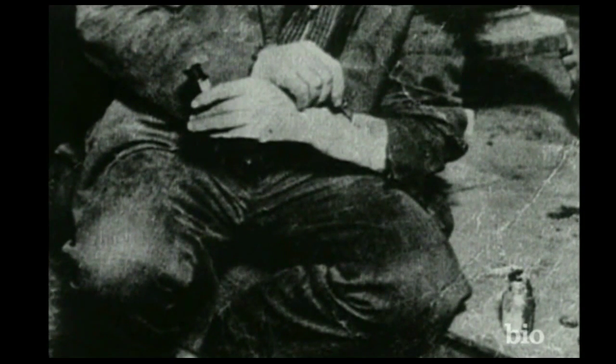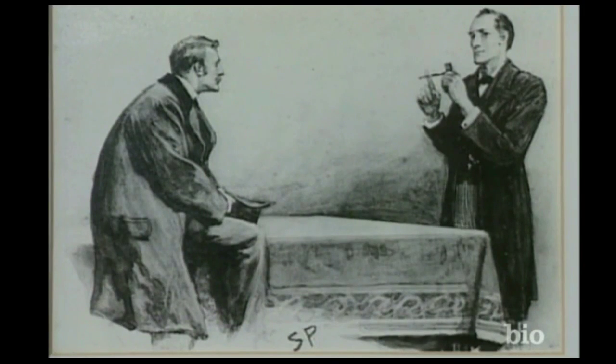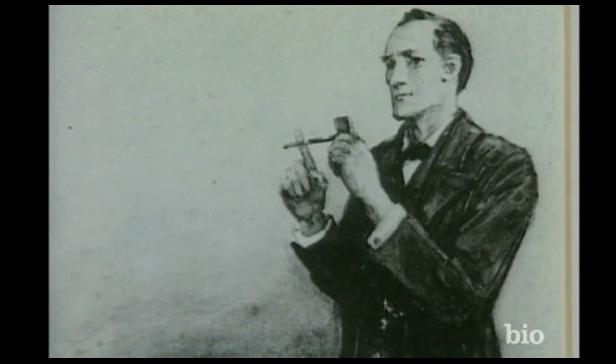Holmes was at least partly addicted to cocaine, and he was also a very heavy smoker. You have to remember that cocaine was legal at that time, so these were on a par. One reason undoubtedly was to seek excitement — Holmes' mind stagnated without it, and drugs were one of the solutions.